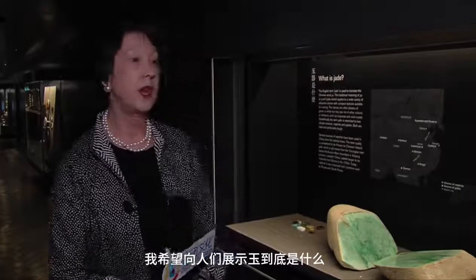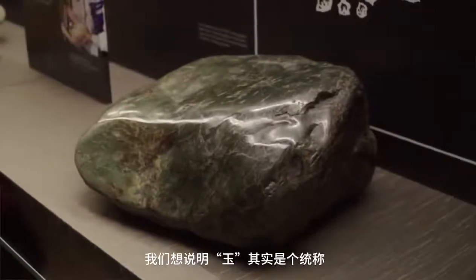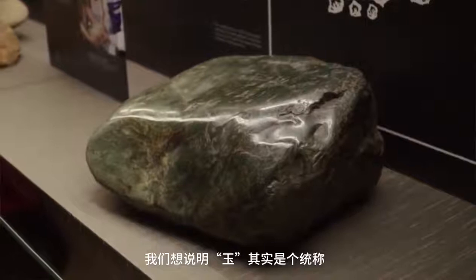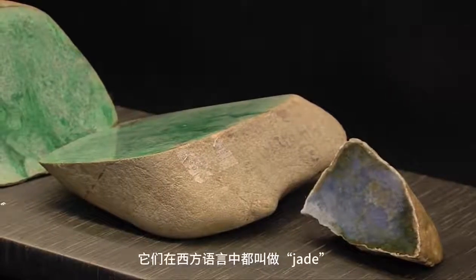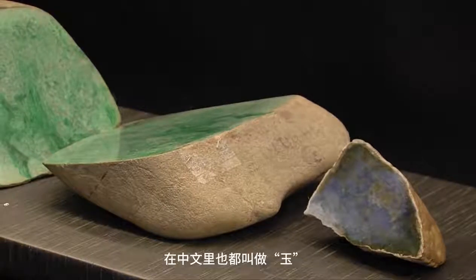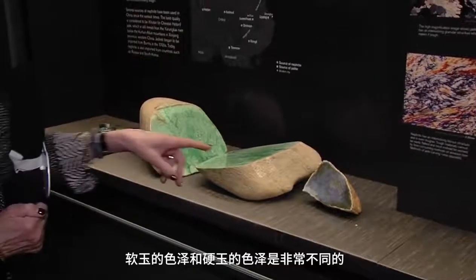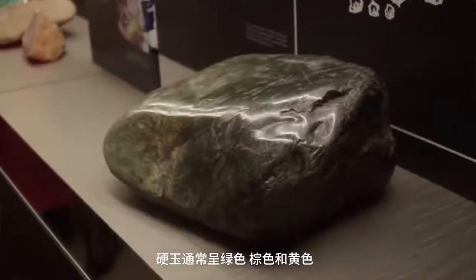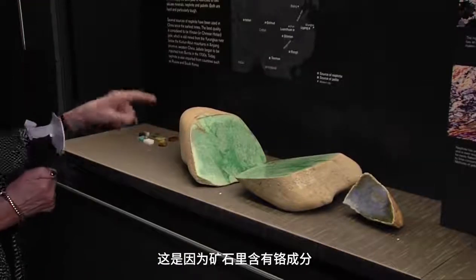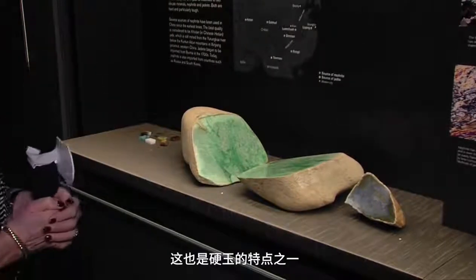At the very beginning of the exhibition, I wanted to show what jade was, because most people don't know what jade looks like in the raw. So I borrowed a piece of nephrite jade from the Natural History Museum. Jade is a generic term that incorporates both jadeite and nephrite — two very different minerals, but both called jade in Western languages, and both called yu in Chinese. The colouring of jadeite jade is very different from nephrite, which tends to be greens, browns and yellows. Jadeite can show a very bright green caused by chromium, or a lavender-like colour.